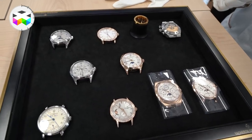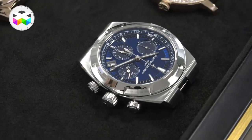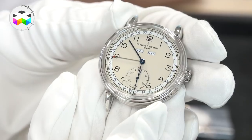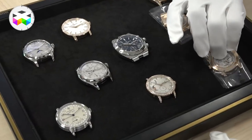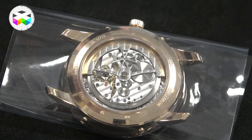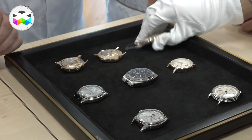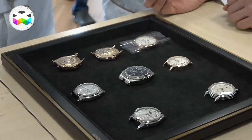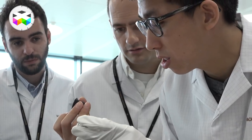Here we can have essentially a different look to the final product — the case is different, we have different sizes, because we have an added complication. But if we look at the movement inside, it's the same movement under the oscillating weight. Here we're at 300 components — that's for a perpetual calendar. Even the column wheel is at that level.